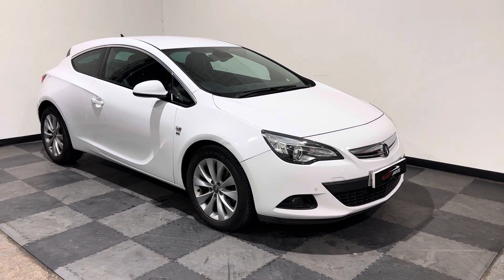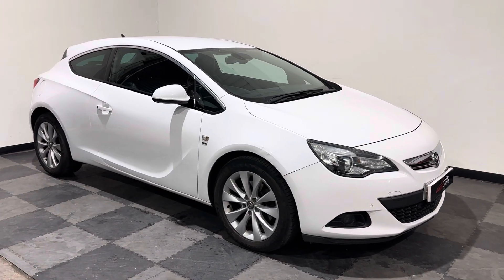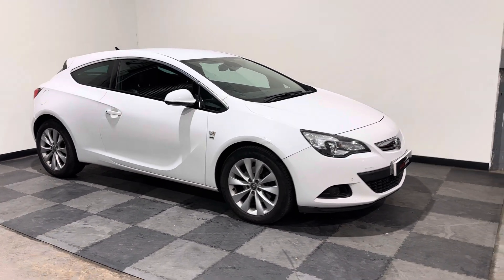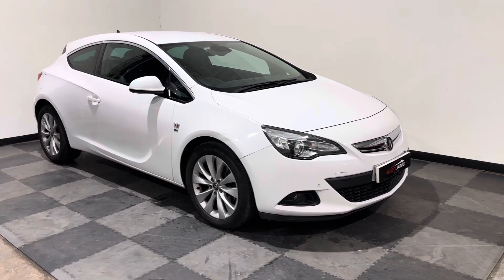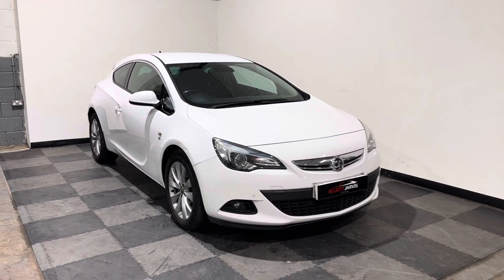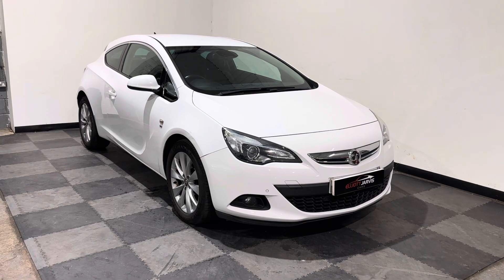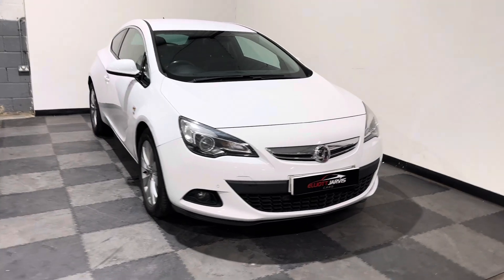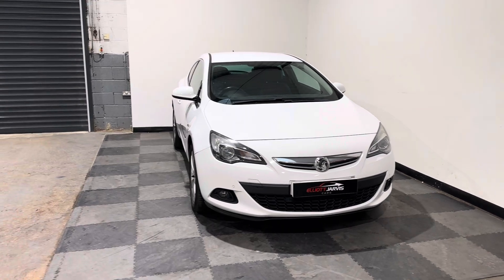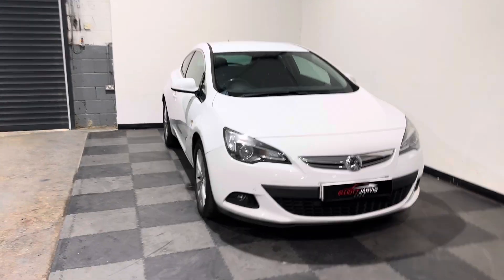Hi everyone, just want to take you around the stunning Vauxhall Astra GTC that we've got in stock at Elliot Jarvis Cars. This is a 2013 13-reg, done just over 73,000 miles with a great service history. And this is a brilliant 2.0-litre CDTI SRI model, finished in white,